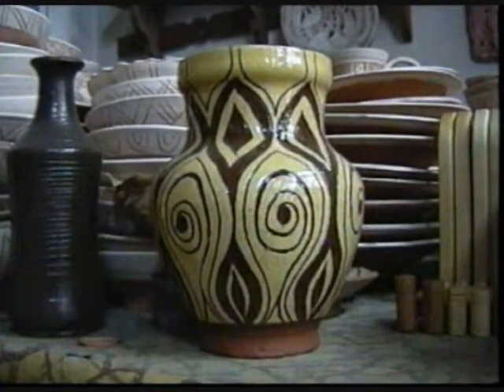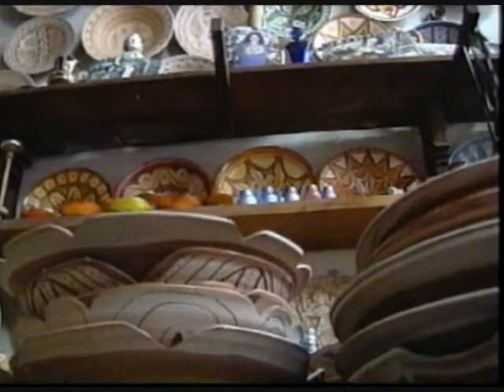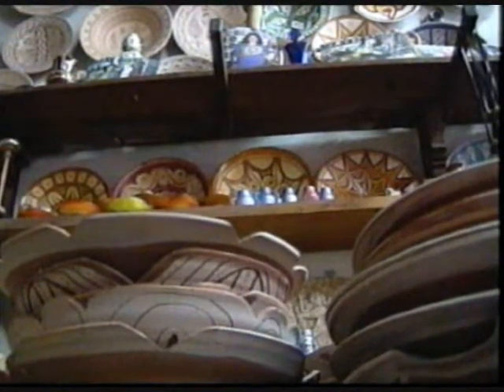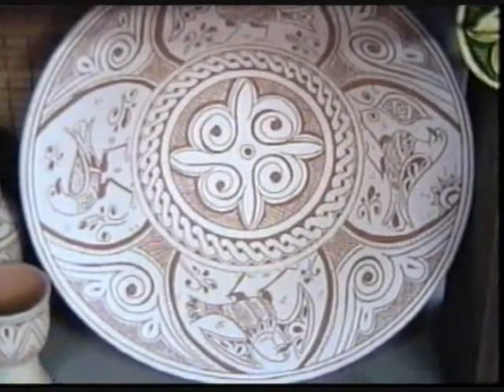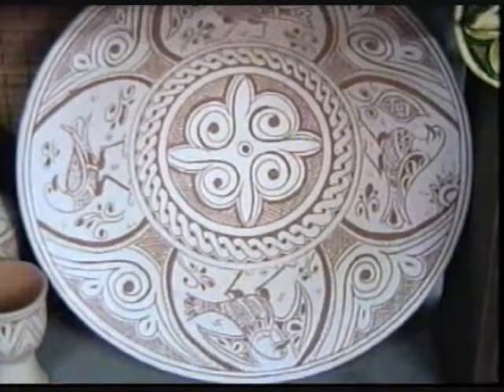Another characteristic motif is one related to religion and Christianity. Also, natural elements like trees are reflected in the decorative imagery as well.